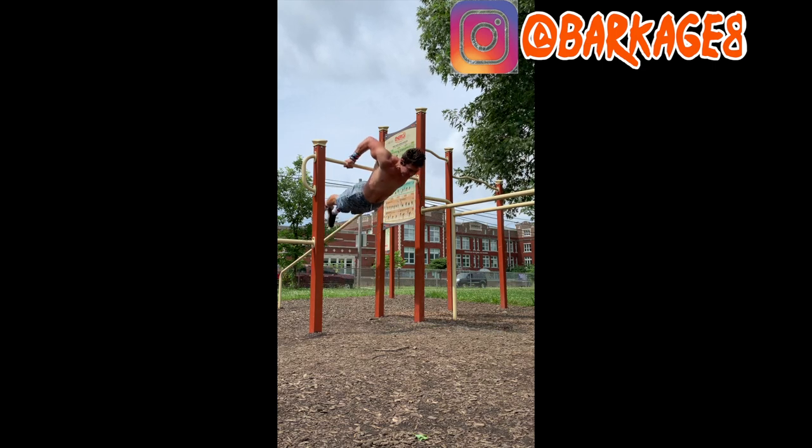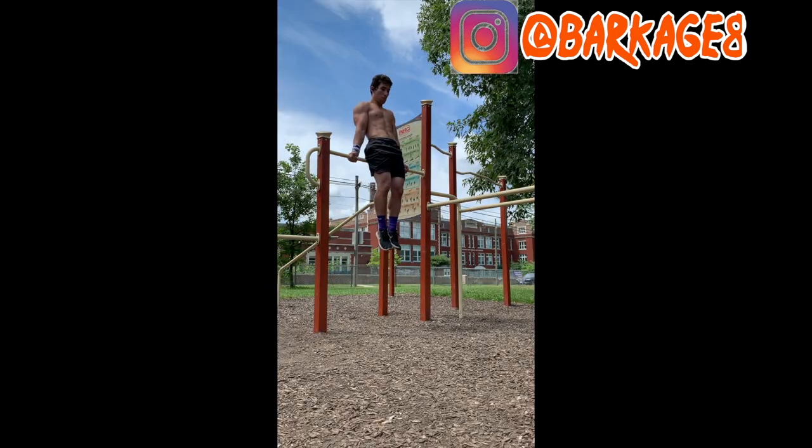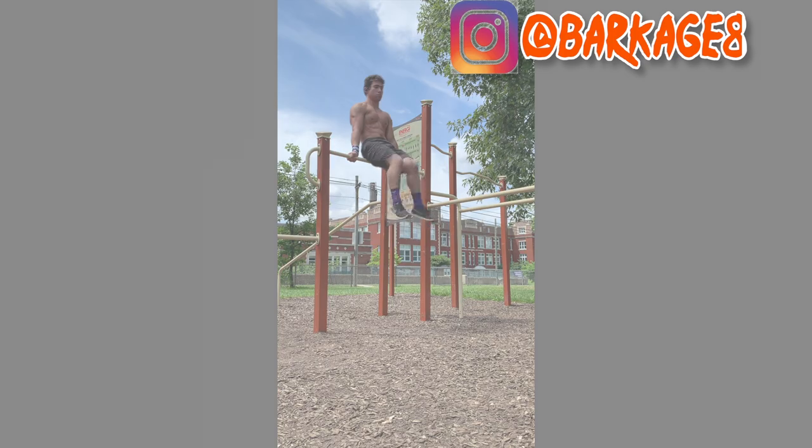Since then, I've been training it, constantly getting better at it, and I really feel like my progress is starting to take off with the move. So while my Hephesto is by no means perfect, I still really, really enjoy the move because it just symbolizes all my hard work, honestly. And I love it for that.